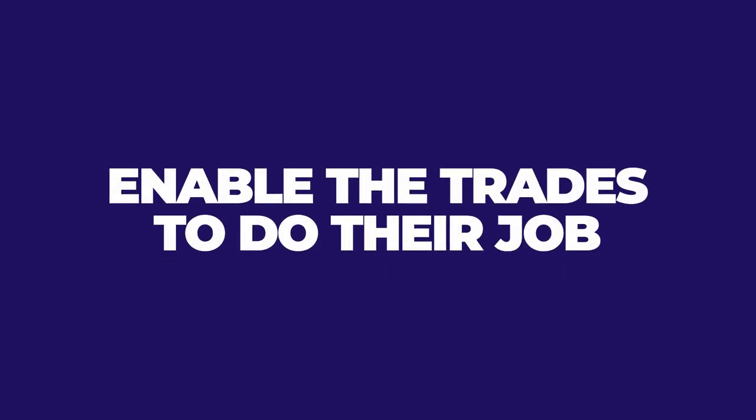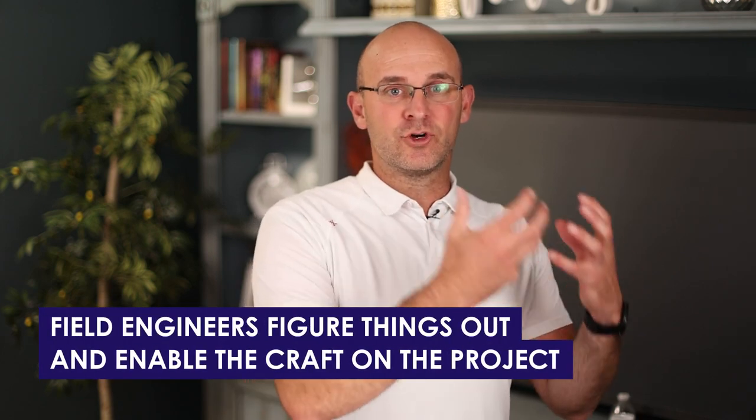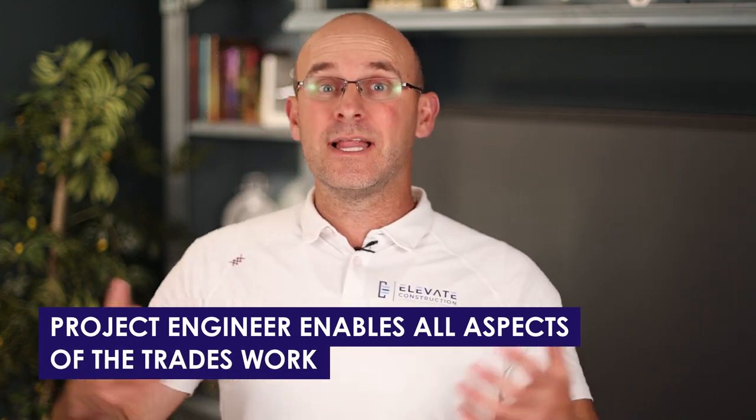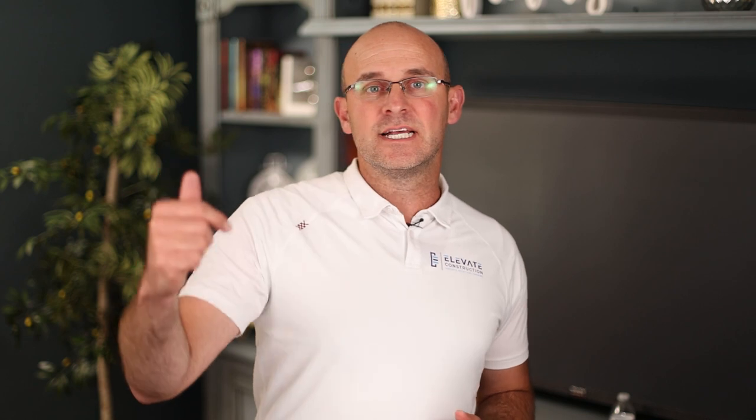The main focus of a project engineer is to enable the trades to do their job. Field engineers specifically figure things out and enable the craft on the project. The project engineer enables all aspects of the trades work or your self-performed work to be successful in the field.